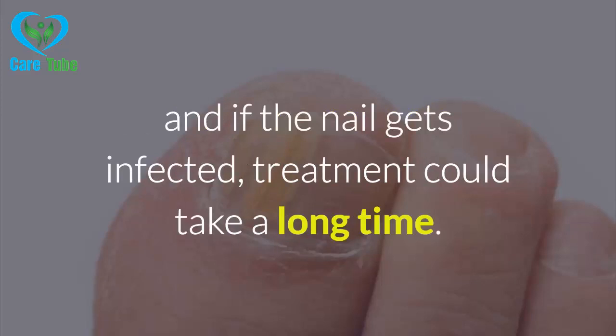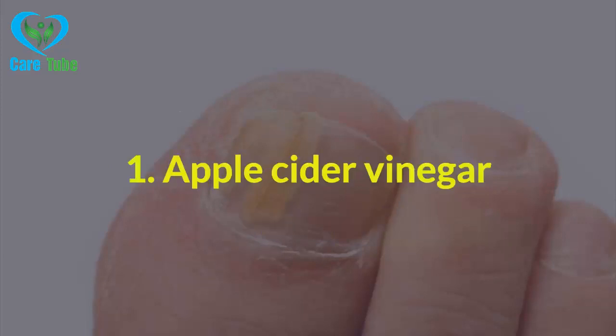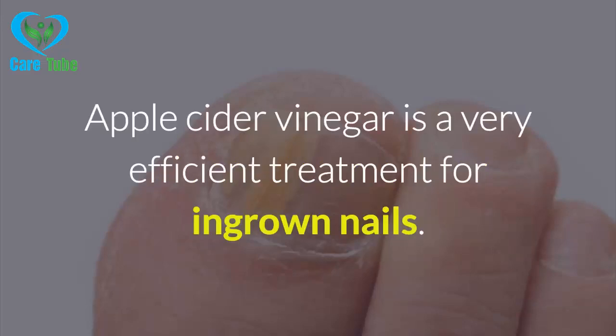Treating ingrown nails can be very delicate, difficult and painful, and if the nail gets infected, treatment could take a long time. Fortunately, there are a few natural ways to treat ingrown nails.